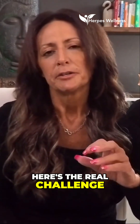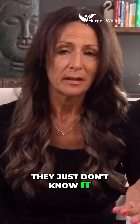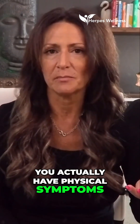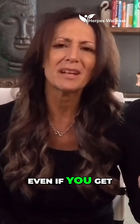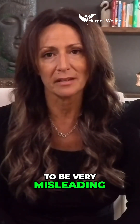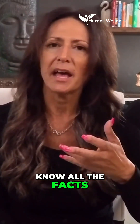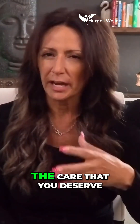Here's the real challenge: most people who have herpes just don't know it, and most doctors won't test unless you have physical symptoms. Even if you do get tested, if the timing's wrong, your results are going to be very misleading. This is why it's so important to know all the facts and to push for the care that you deserve.